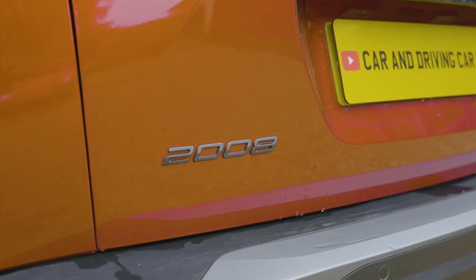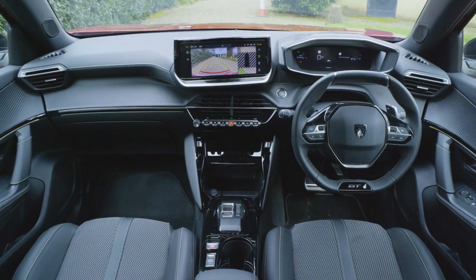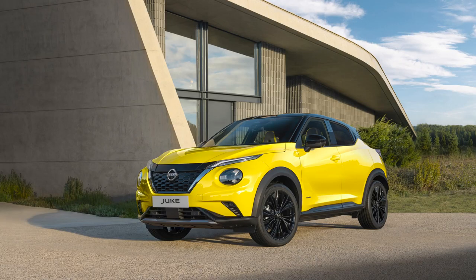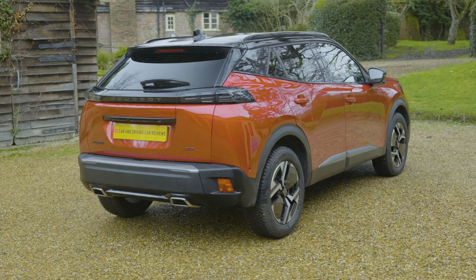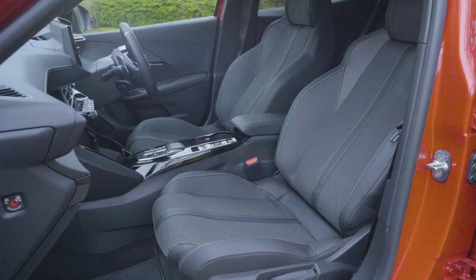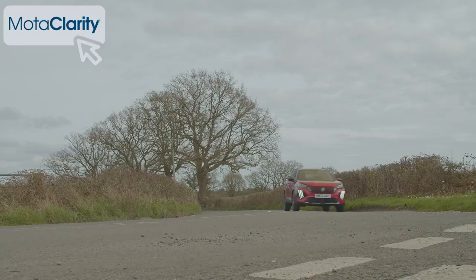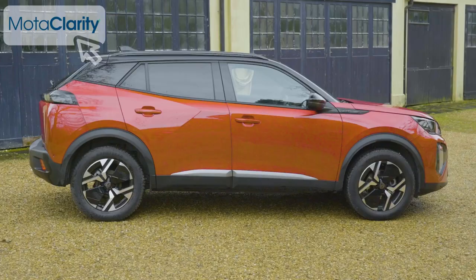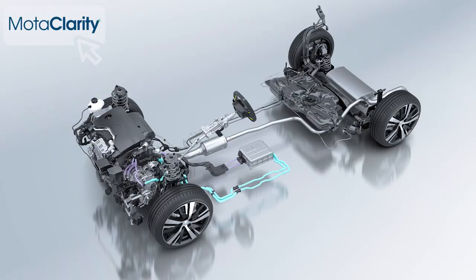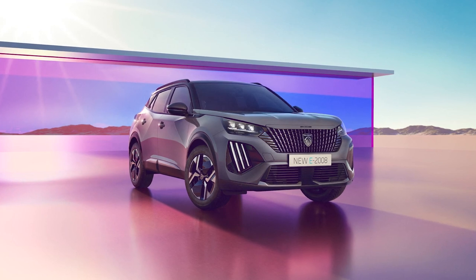Peugeot's second generation 2008 is a small SUV that offers an arguably more sophisticated take on the kind of little urban crossover style design popularized by cars like Nissan's Duke. Supermini based, it offers all the advantages of that compact runabout, together with added space, style and light off-road drivability you probably never expected on a small car budget. This revised version of the Mark II model gets a smarter look, a new full hybrid engine option, and a bigger battery option for the all-electric version too.